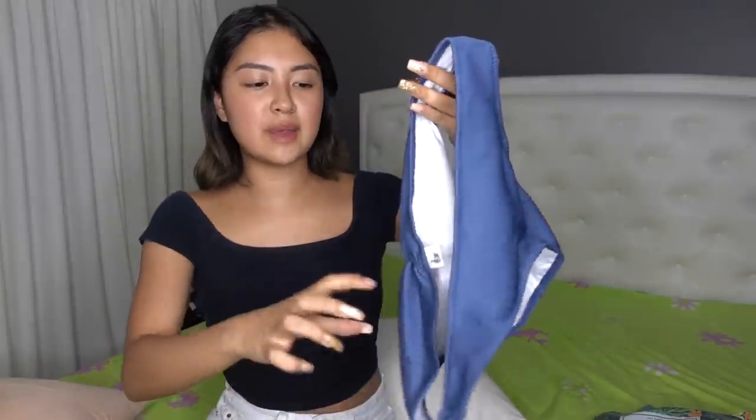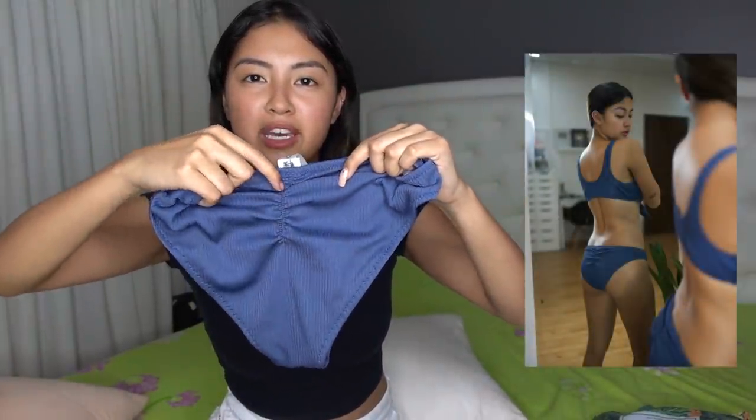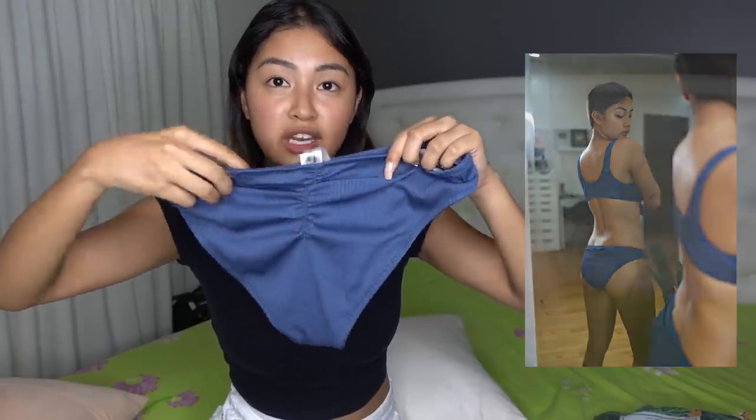Yung underwear niya, same material. Pero yung back part niya — hindi ko alam yung tawag dito — pero parang may nakaka-crunch na detail doon. And it's really nice. Size small to.